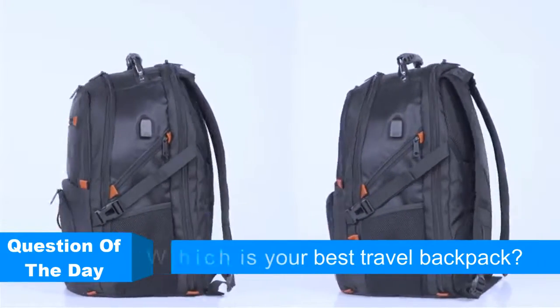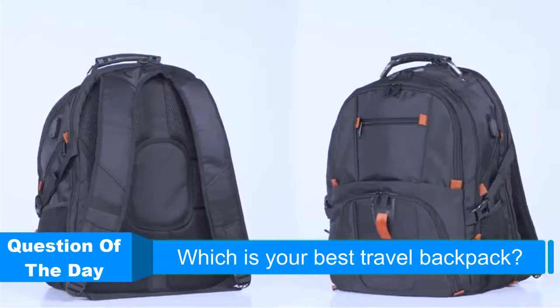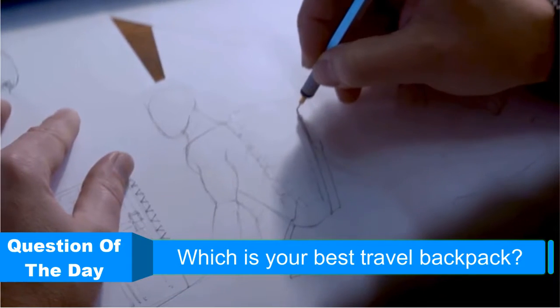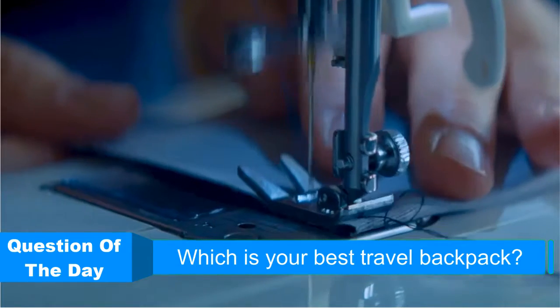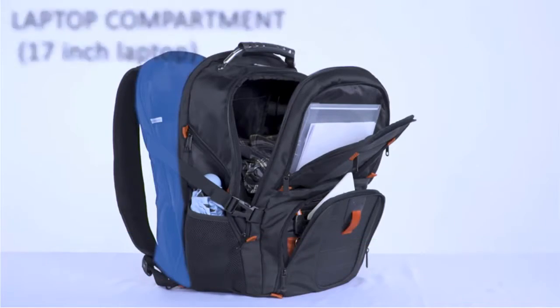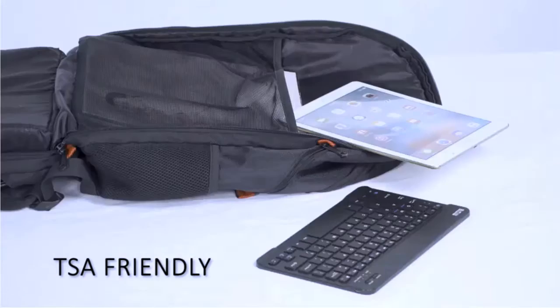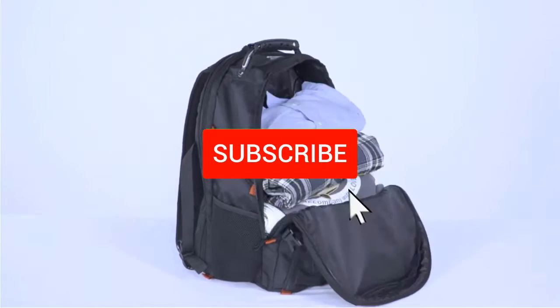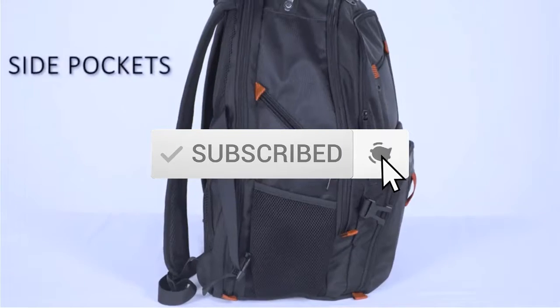Hello everyone, welcome back to another new video. In this episode we are looking at the top 5 travel backpacks this year. I made this list based on my personal research and I try to list them based on price, quality, durability, and more. If you want to see more information with updated prices, check out the description below and make sure you subscribe for the latest reviews.